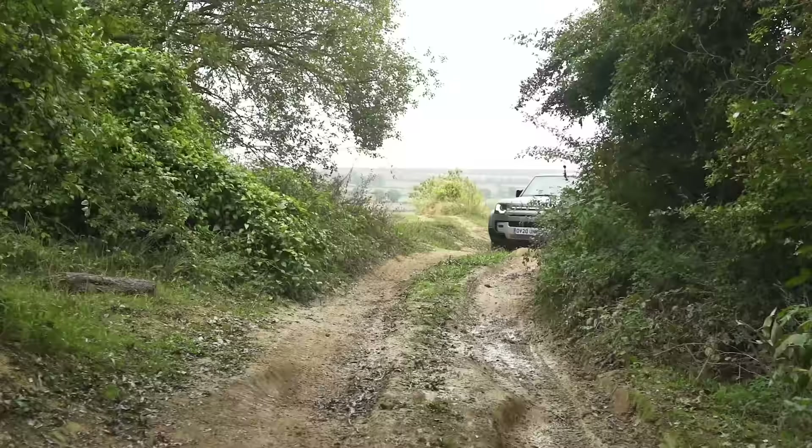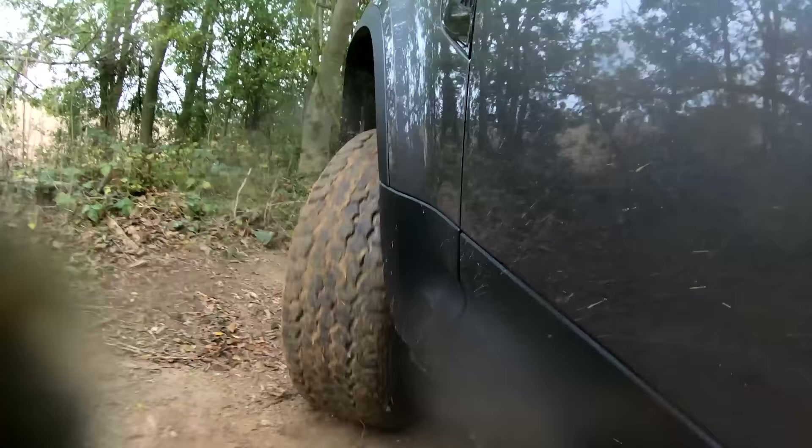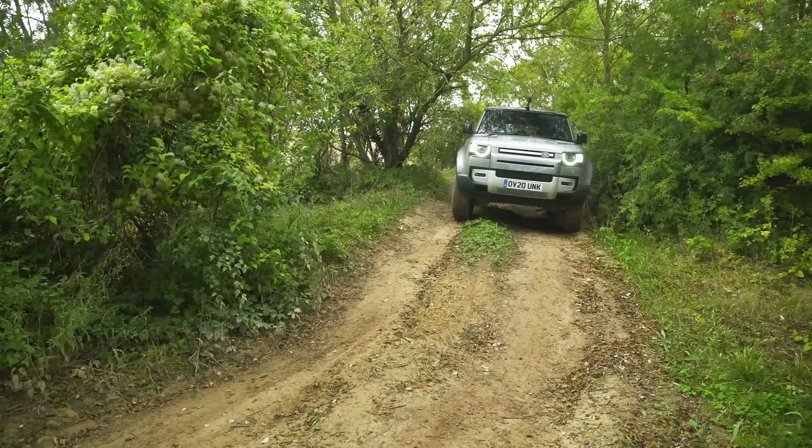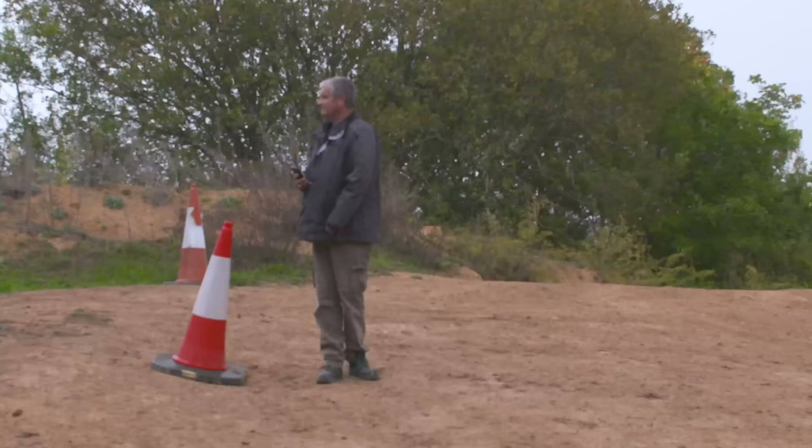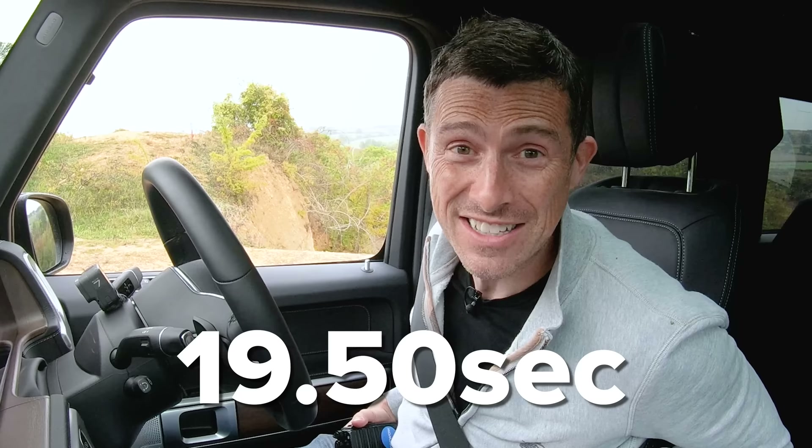The Land Rover Defender starts from £44,000, though with the engine we've got and the SE trim it's £56,000. Its turning circle is 12.8 metres, but it seemed to make it round that tree in one go and it's flying. Graham clocked it at 19.5 seconds — that is going to be so hard to beat.